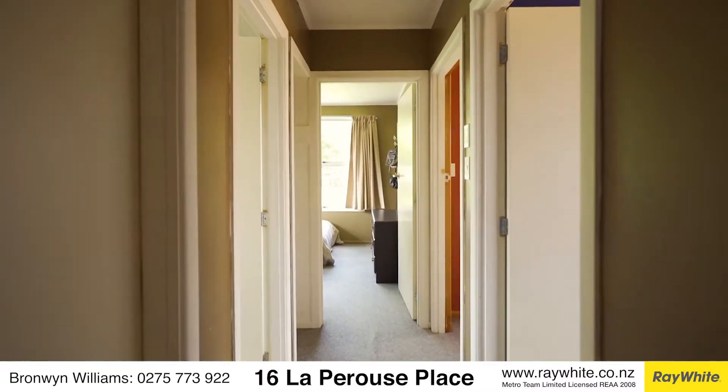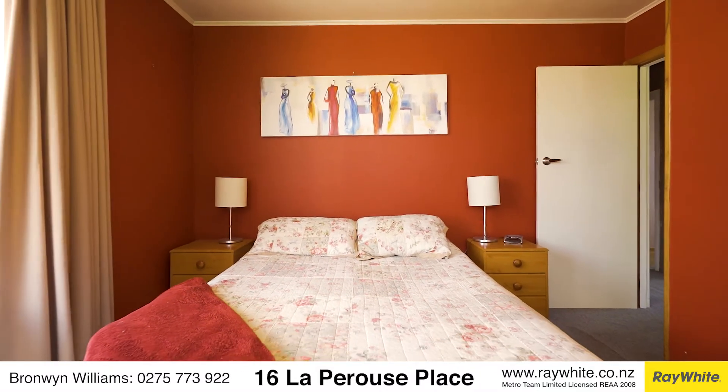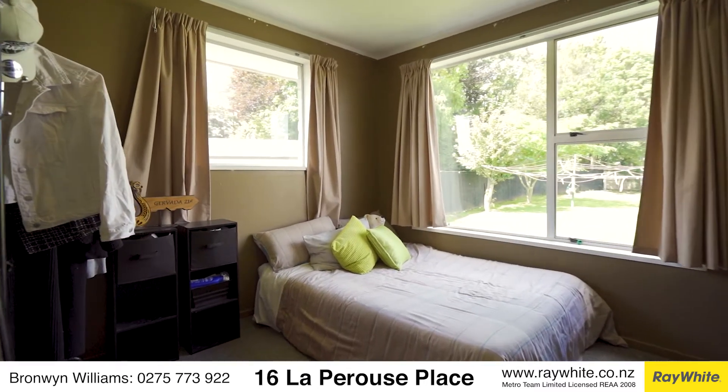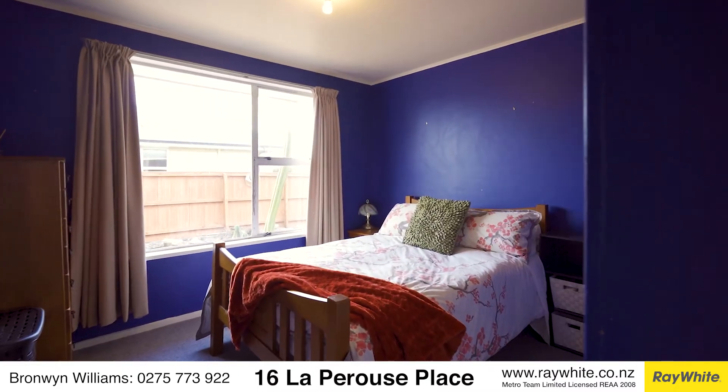Bedrooms and bathrooms are accessed from the central hallway. All bedrooms are double sized and equipped with built-in wardrobes and large windows taking advantage of the sun. A separate laundry, full bathroom and separate toilet are all on offer, ticking a lot of boxes for convenience and lifestyle.